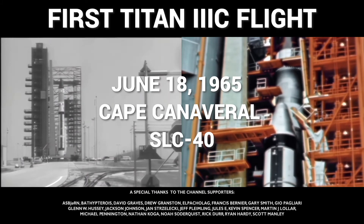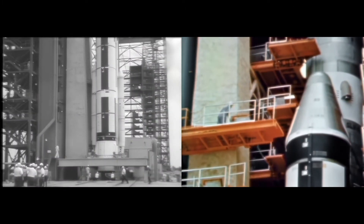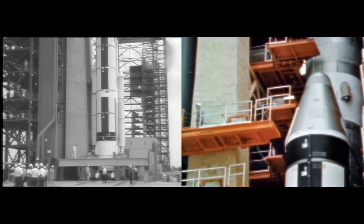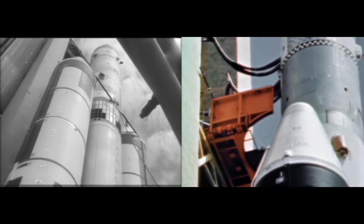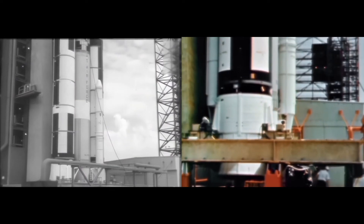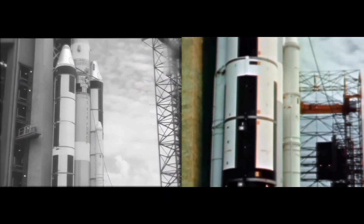The capabilities of the Titan 3C are varied. For a 1,725 statute mile circular orbit, payload capability is 15,400 pounds. For a 115 by 1,725 mile elliptical orbit, the payload capability is 20,000 pounds.